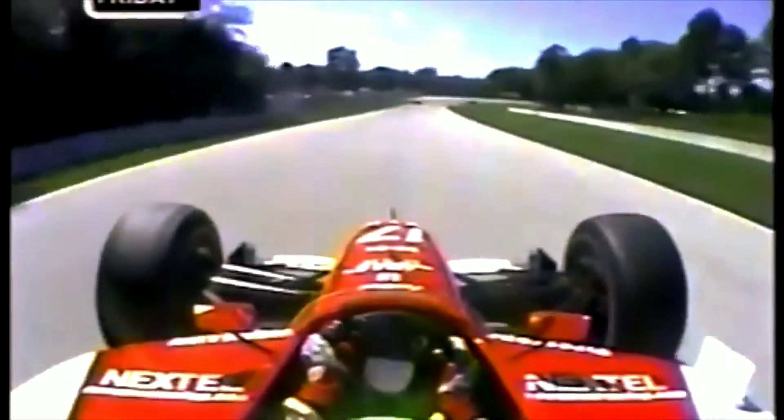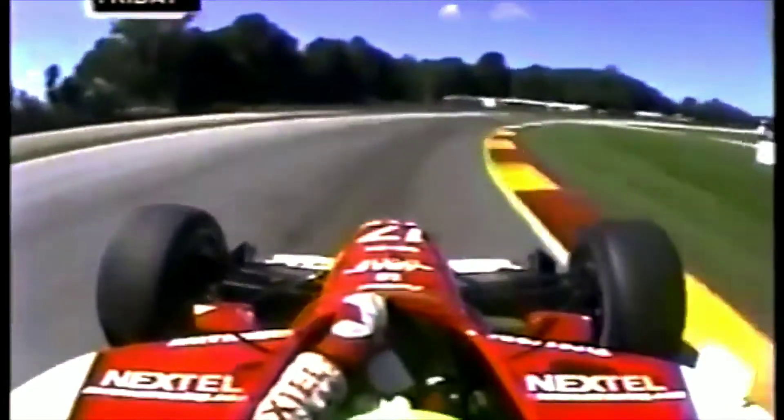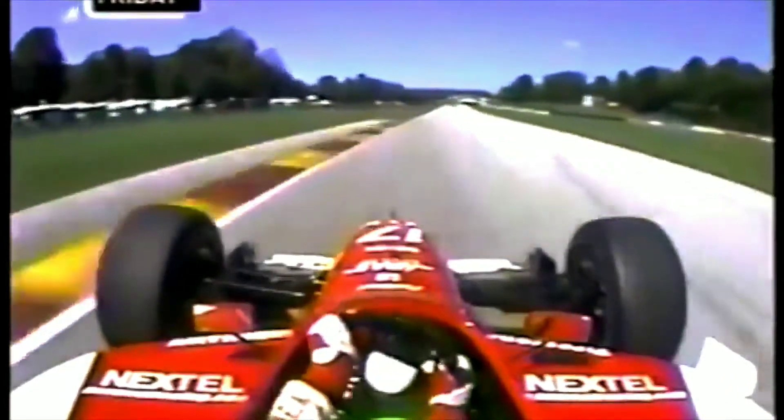Then it's downhill, diving 40 feet to turn 3. A downshift to 3rd gear — they enter at 175 miles an hour.